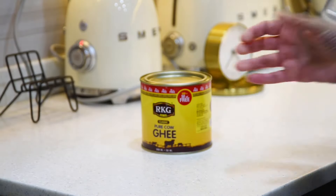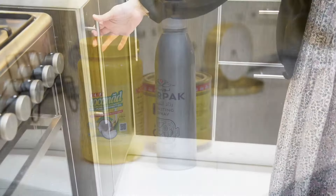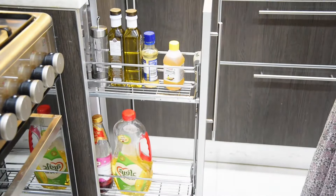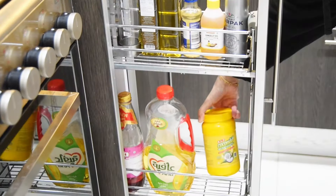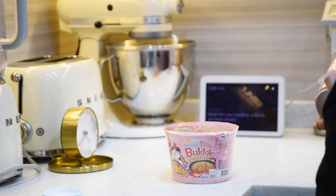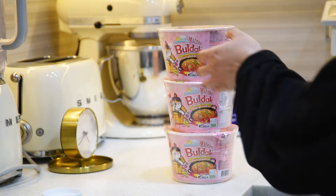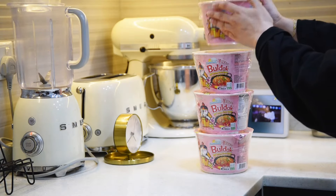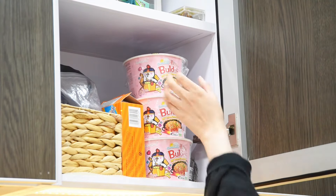I also got the coconut oil, cooking spray, and ghee. I also stocked up on the Bull Duck ramen noodles and got other basic essentials like flour and sugar.